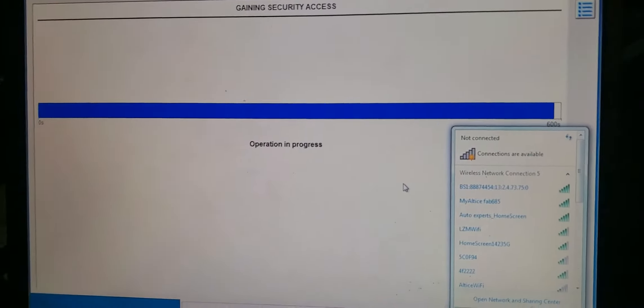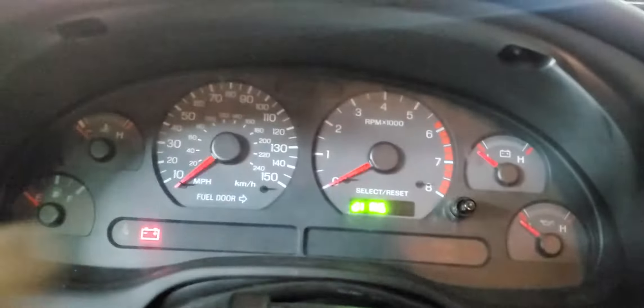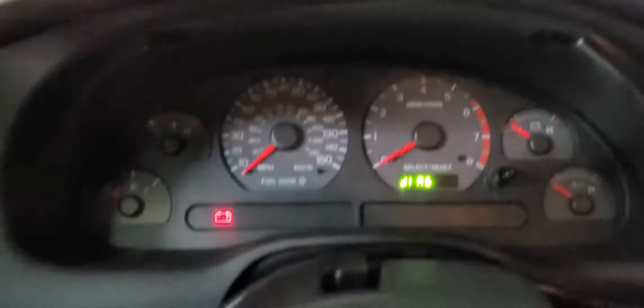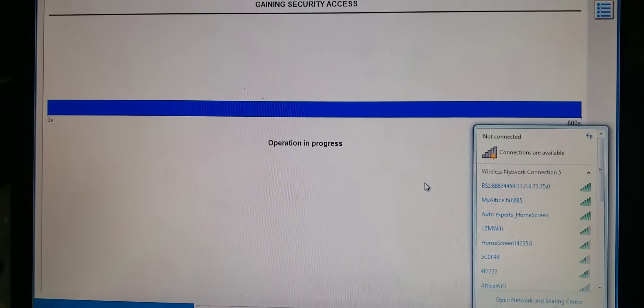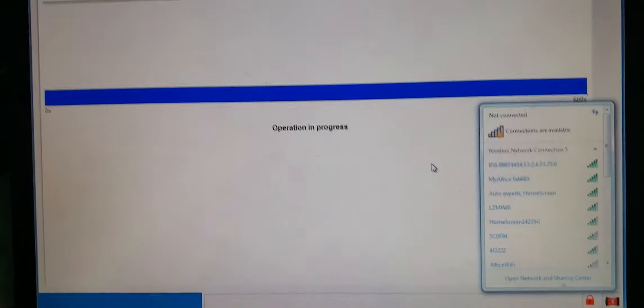When you change the engine computer, there are two ways to go. You can use IDS — this one here, the IDS platform. Right now we are programming the key; you can see we are in programming mode. With this IDS you can program the computer two ways: you can program only the key, or you do the parameter reset. Right now we are doing the parameter reset.